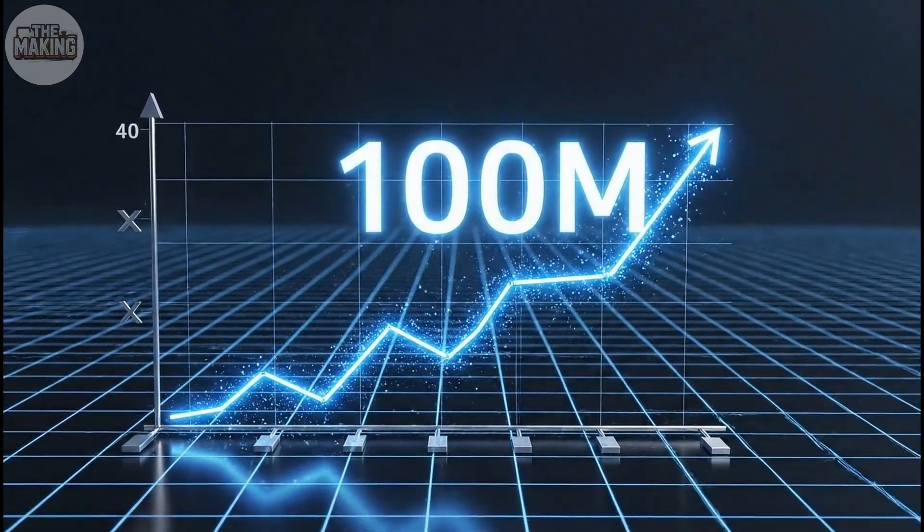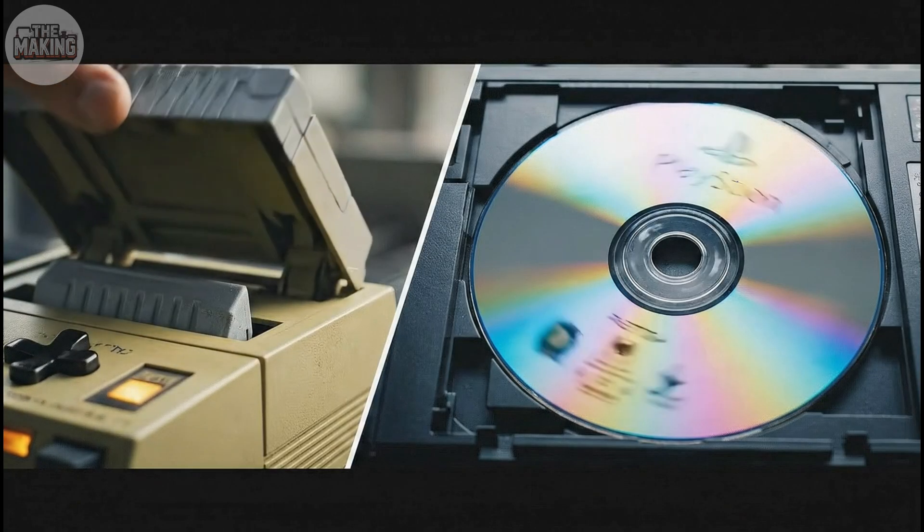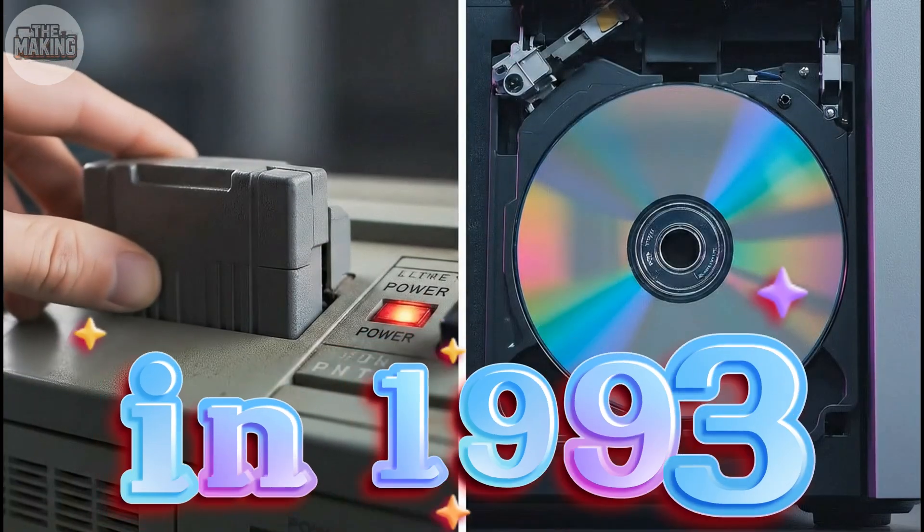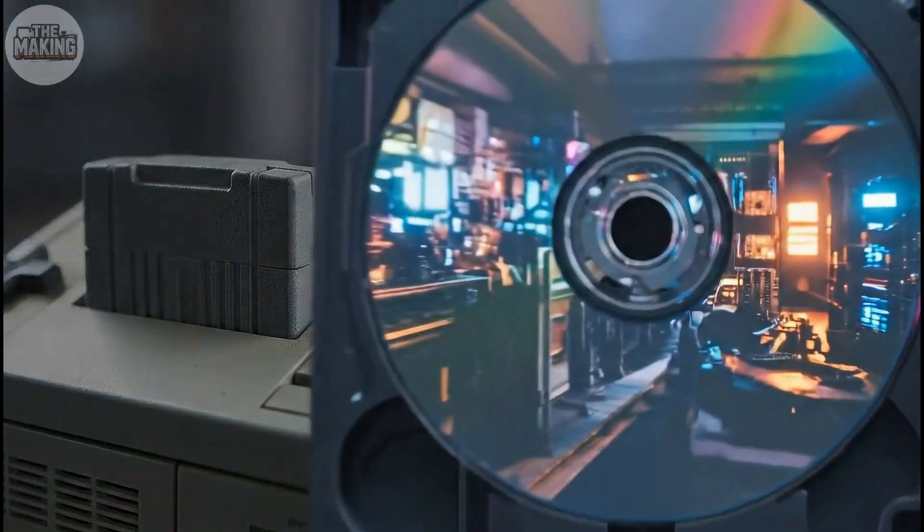But here's what most people don't know. The engineering inside this machine was years ahead of its time. The technical decisions Sony made in 1993 still influence how consoles are built today.